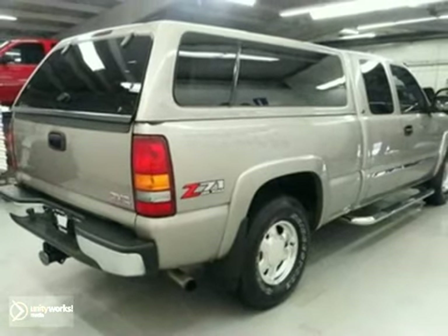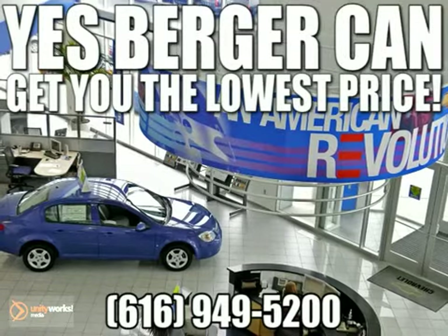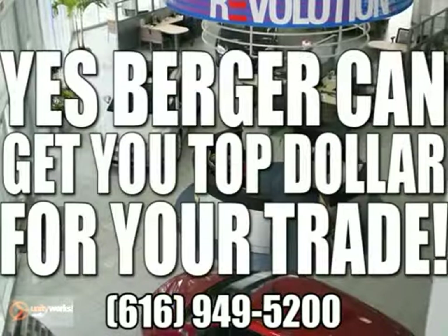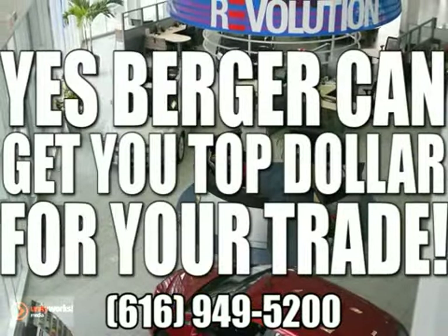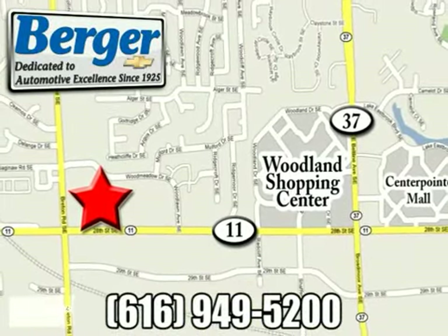We'd love to have you take it for a test drive. Yes, Berger can get you financing. Yes, Berger can get you the lowest price. Yes, Berger can get you top dollar for your trade. We're conveniently located at 28th Street in Breton, just one mile west of Woodland Mall.